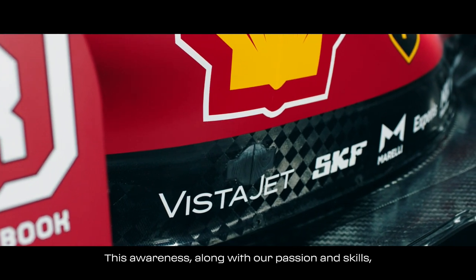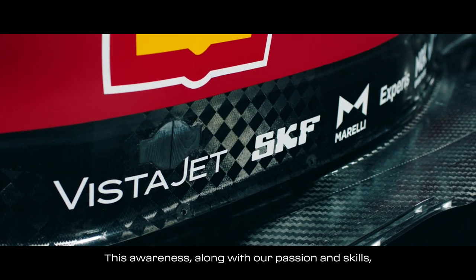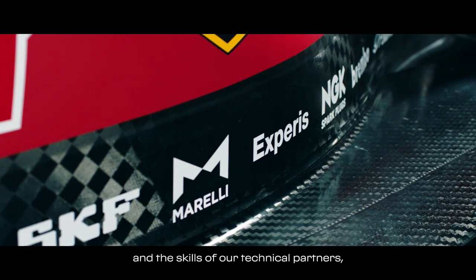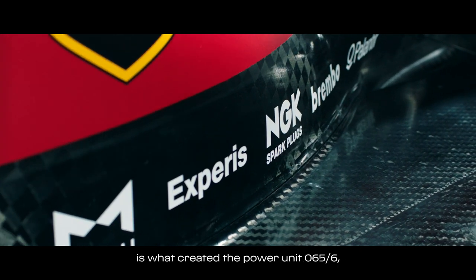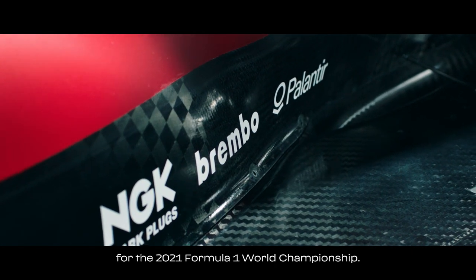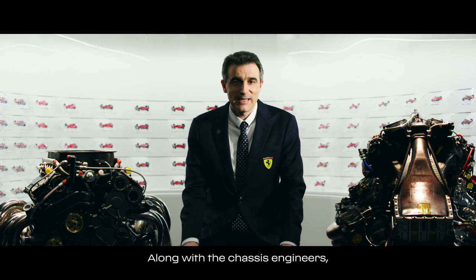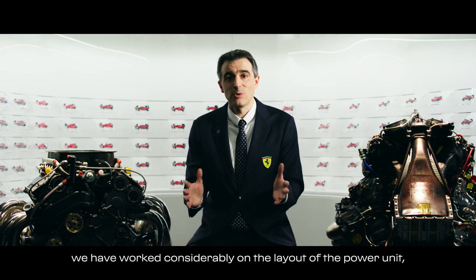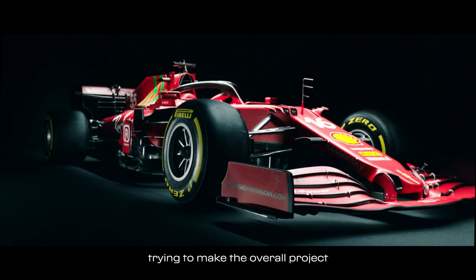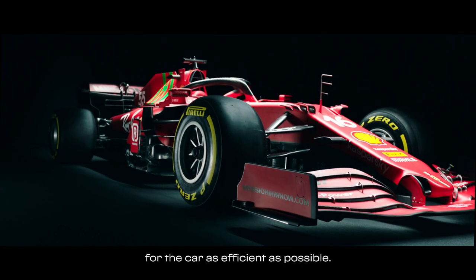Ed è questa consapevolezza unitamente alla nostra passione, unitamente alle competenze nostre e dei nostri partner tecnici che abbiamo riversato sul progetto Power Unit 065-6 per la stagione 2021. Insieme ai colleghi del telaio abbiamo lavorato tanto sul layout della Power Unit per cercare di rendere più efficace possibile il progetto complessivo della vettura.